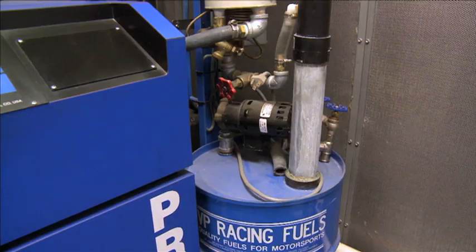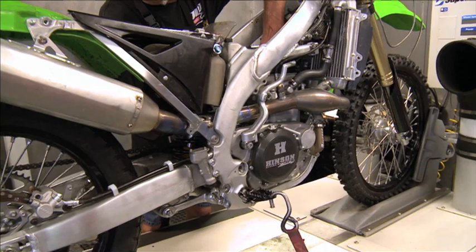They can even test how much it will take to break something — we test durability, we test strength, and we really test the motor to the limits. So when they do build the bikes, they can be confident it's going to be fine on race day. And these are the things that people don't see behind the scenes — these little things are really what make race teams so rock solid these days.